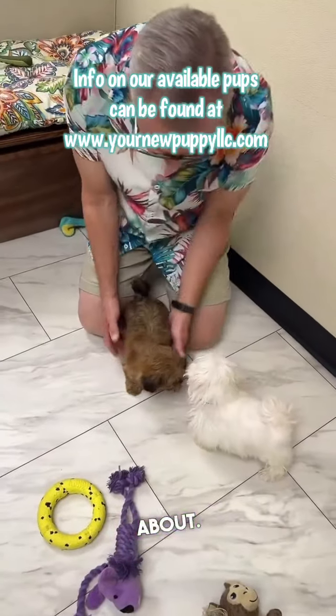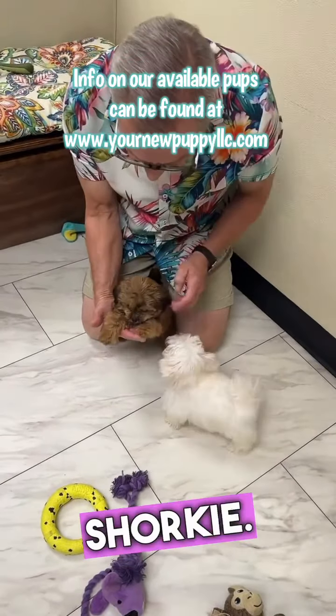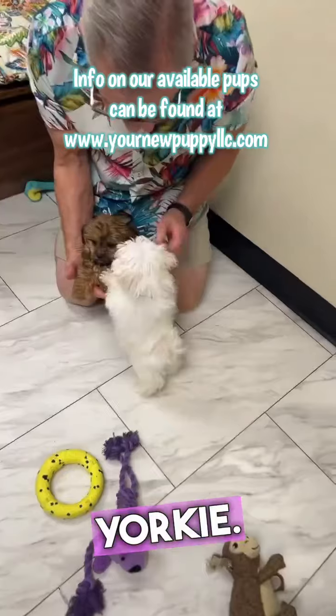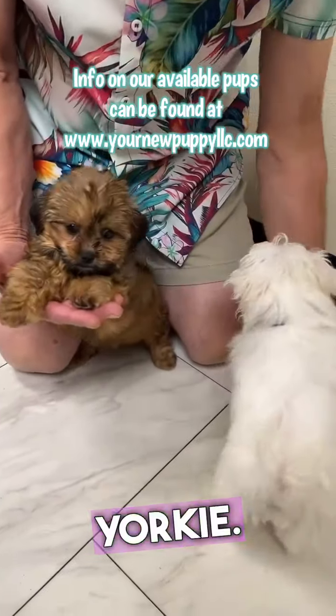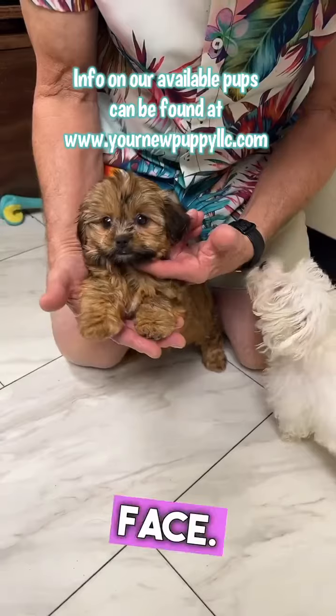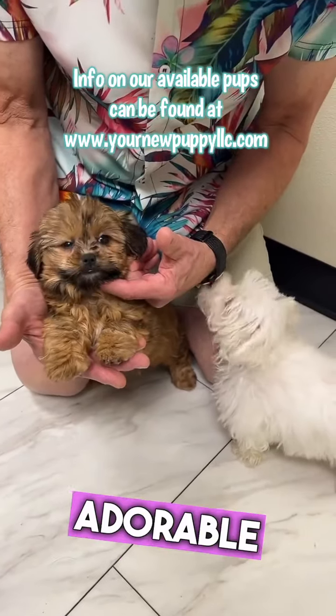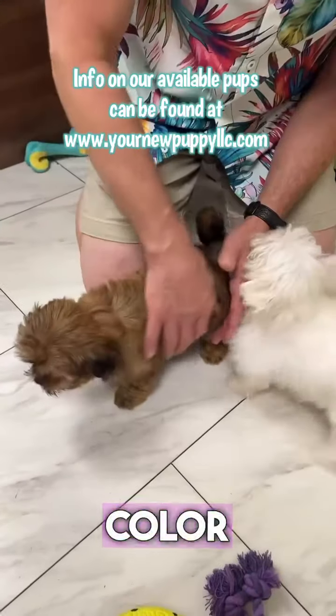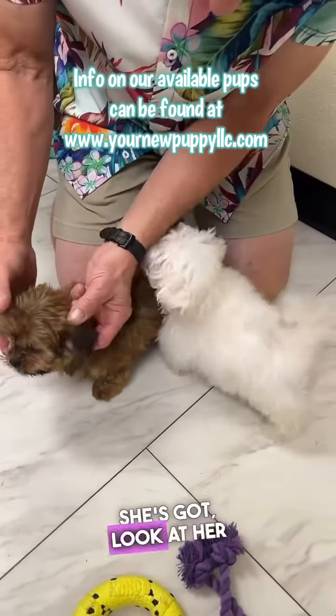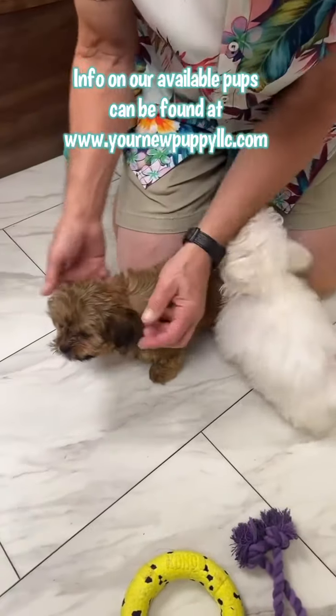This little one is our last one to talk about. This is our little Shorty — Shorty is a Shih Tzu and Yorkie mix. Look at that just adorable little face, she's cute as a button. I love her color — I like this brown color on this mix. She's got nice dark ears.